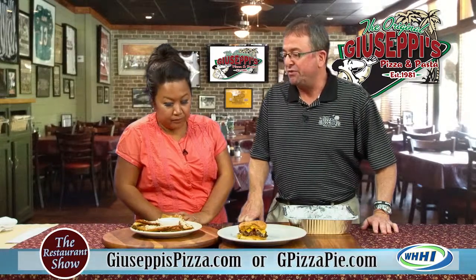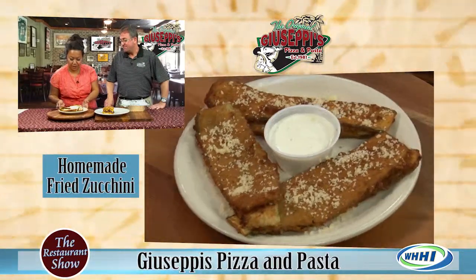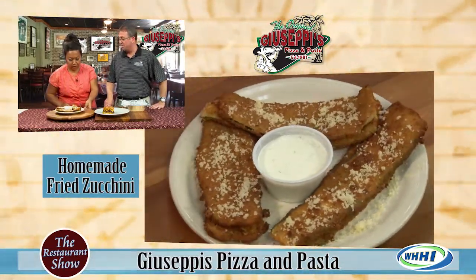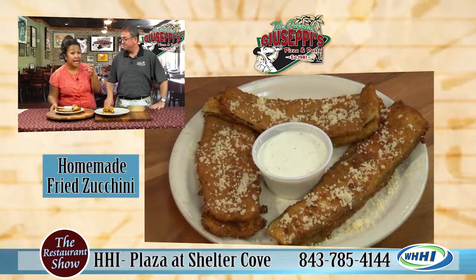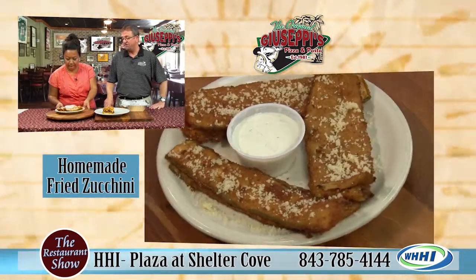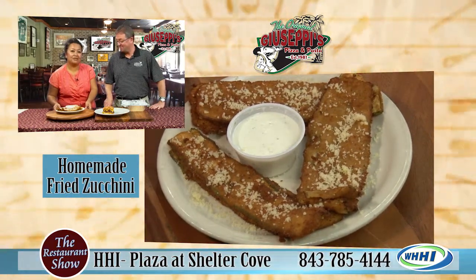We're now offering a locally-grown, homemade, hand-breaded fried zucchini. It's a very simple process — just an equal combination of Italian breadcrumbs and panko breadcrumbs, a little bit of salt and pepper. I love the panko because it really does add a little bit of extra crunch over regular breadcrumbs. It holds up well. Then we top it off with a dusting of fresh Parmesan cheese and serve it with our famous homemade ranch dressing.